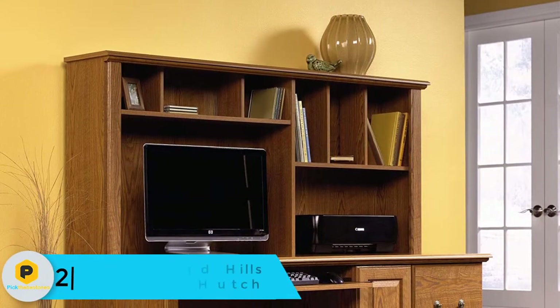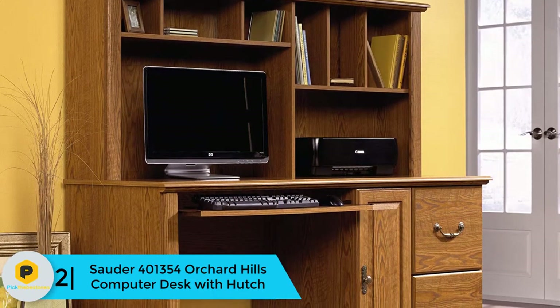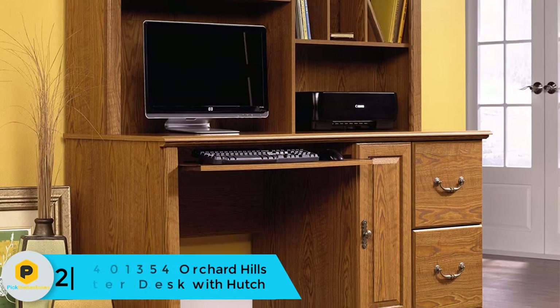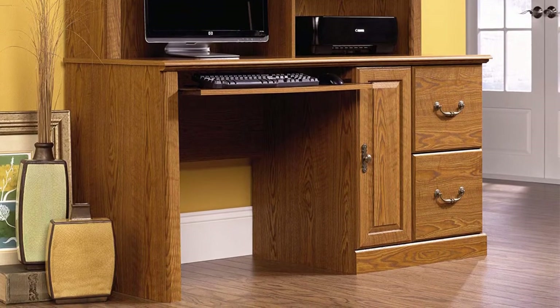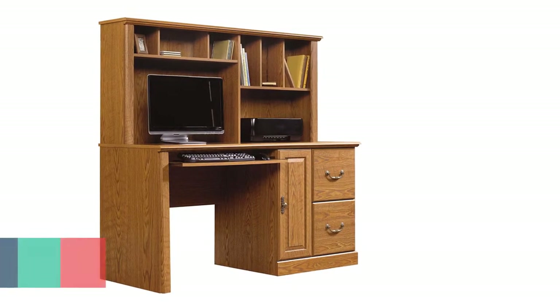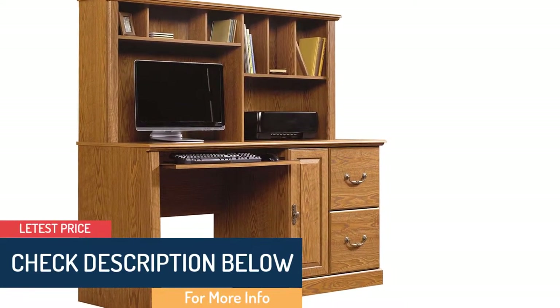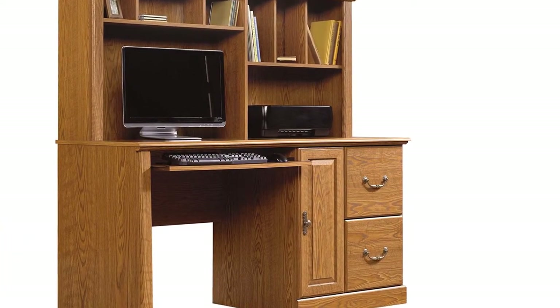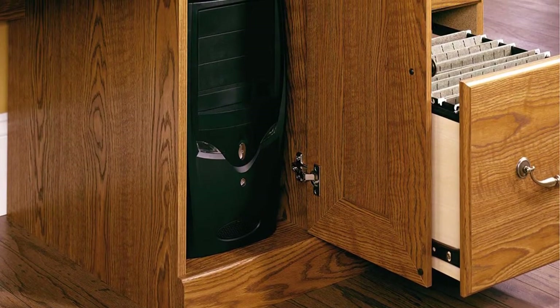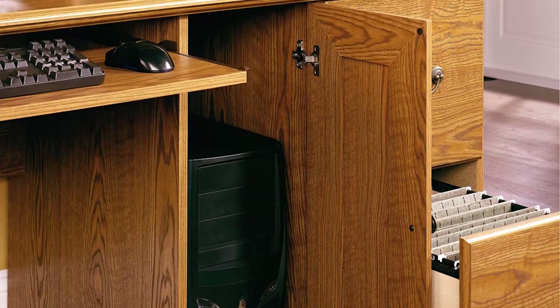At number 2, we have the Sauter 401-354 Orchard Hills Computer Desk with Hutch. The Sauter Orchard Hills Computer Desk includes a hutch with cubbyhole storage and vertical storage. This desk and hutch both have a classic Carolina oak finish. The pieces are made of engineered wood and are relatively easy to assemble. The desk features a slide-out shelf that can hold your keyboard, mouse, or laptop. All slide-outs and drawers open and close on smooth metal runners with safety stops. Find even more space for office essentials in the cubbyhole and vertical storage compartments of the hutch. With its Carolina oak finish, this desk will dazzle while you're getting the job done.